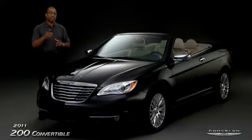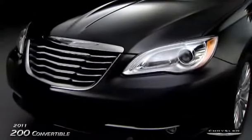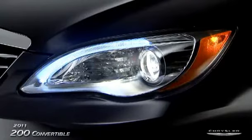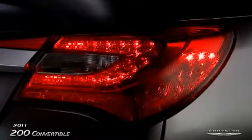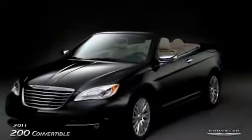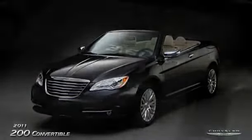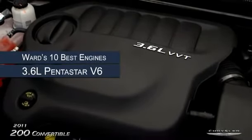Let's first start with styling. From a sleek hood, front and rear fascias, bi-functional halogen projector style headlamps with LED accents, to the rear deck lid and rear LED tail lamps, to the elegant Chrysler grille and wing badge — this vehicle looks good and grabs your attention.